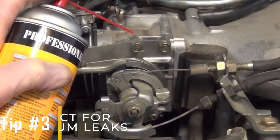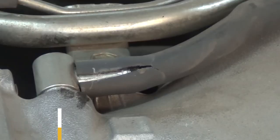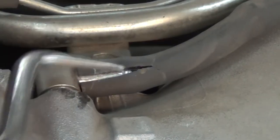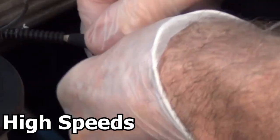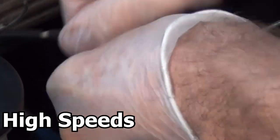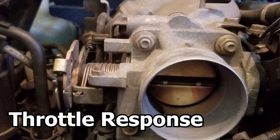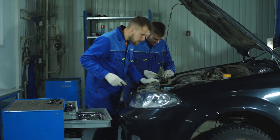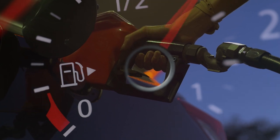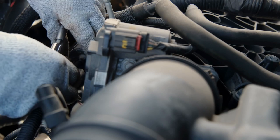Tip number three: inspect for vacuum leaks. Look for any broken hoses or connectors, as vacuum leaks typically cause issues at low speeds rather than high speeds. Fixing these leaks can improve your engine's idle quality, throttle response, and overall performance. This ensures that your engine runs smoothly, maintains optimal fuel efficiency, and prevents further damage to other components.